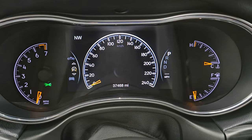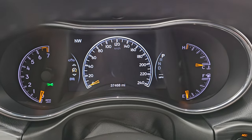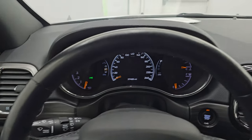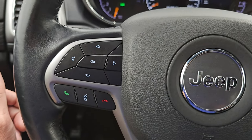You can change those to read pretty much whatever you want. And you can see that this Jeep has 37,468 miles. Considering the miles on it, this thing is in great shape. You get the heated leather-wrapped steering wheel, cruise controls on the right, and Bluetooth and information center controls on the left.